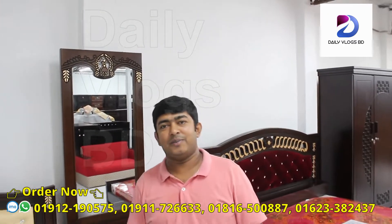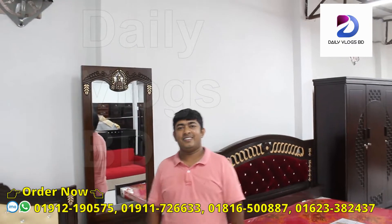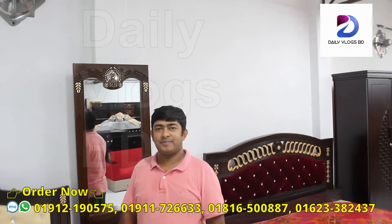How are you? Assalamualaikum. We have a great time to see the bedroom set.